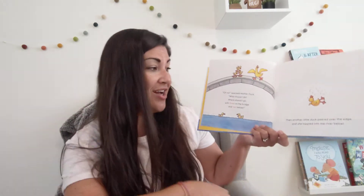So now she's got three on the bridge and two below. Three and two is five. So she still has five ducks, but three are up and two are down.